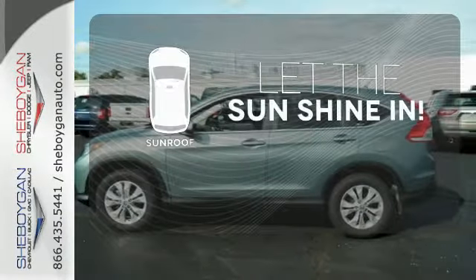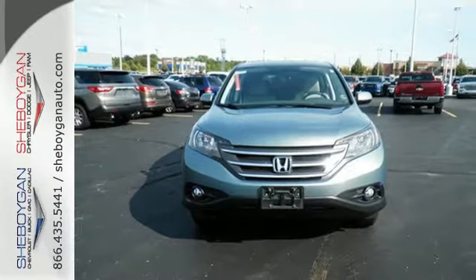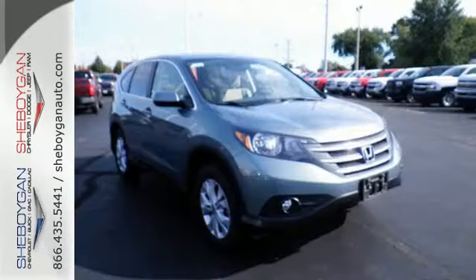Let the sunshine and fresh air in with the sunroof. This SUV provides great fuel economy, along with the highest resale value in its class.